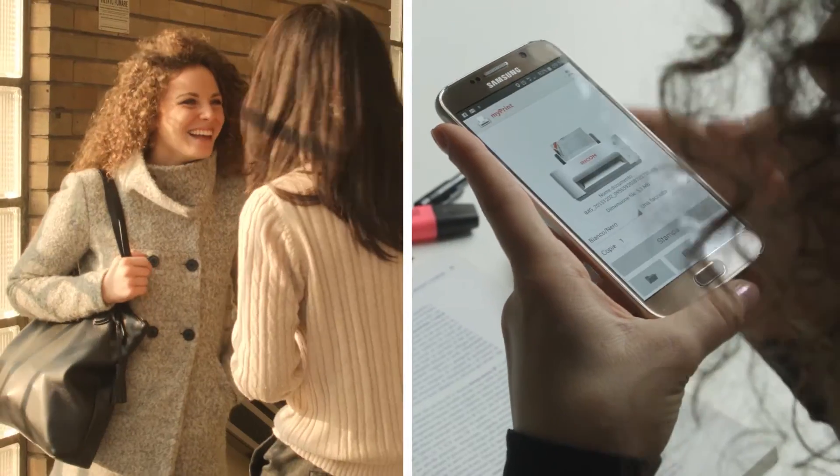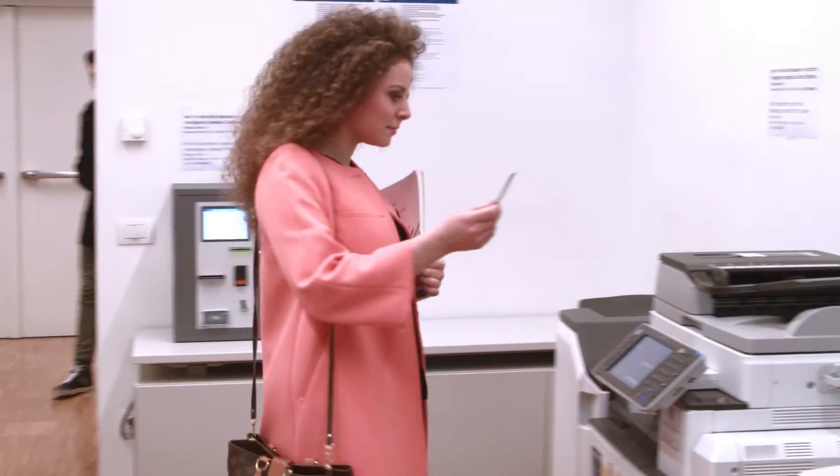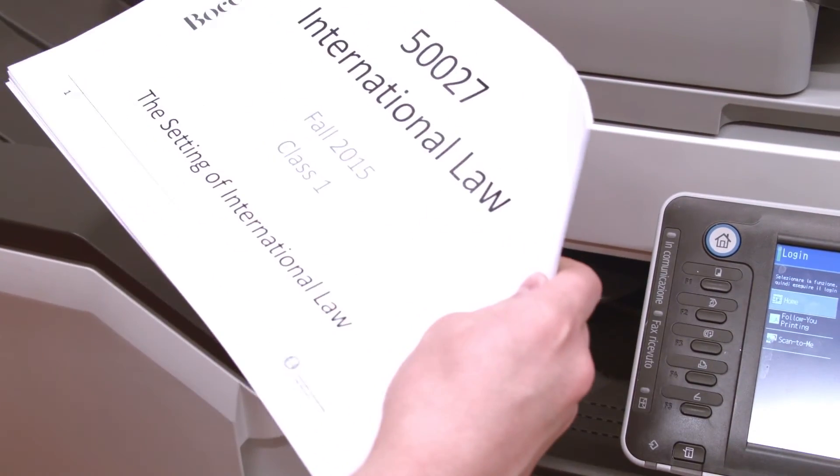Your order is now registered. You have 72 hours to get to the multifunctional printers. Confirm the operation and pick up your project. Easy, right?